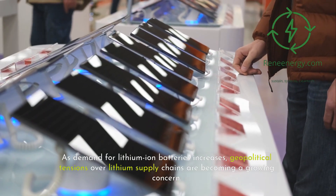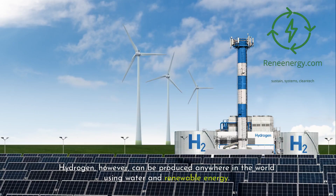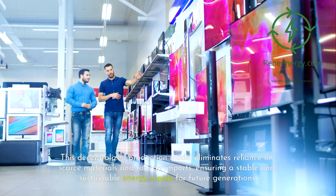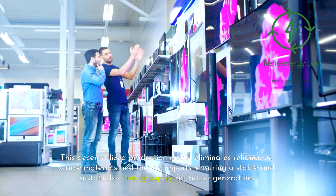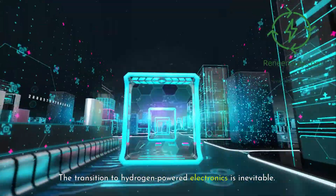Another factor driving the adoption of hydrogen-powered electronics is energy security. As demand for lithium-ion batteries increases, geopolitical tensions over lithium supply chains are becoming a growing concern. Hydrogen, however, can be produced anywhere in the world using water and renewable energy. This decentralized production model eliminates reliance on scarce materials and foreign imports, ensuring a stable and sustainable energy supply for future generations.